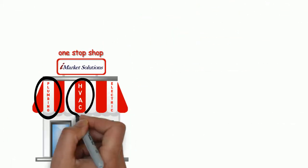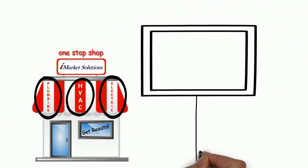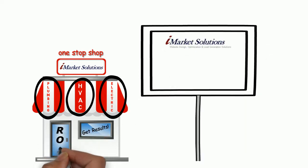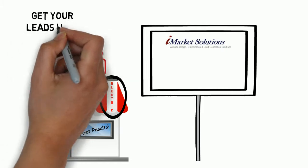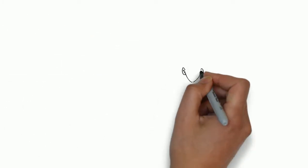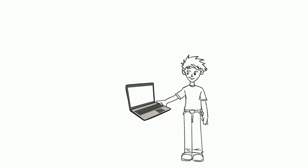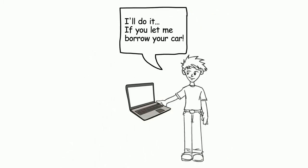We know your industry, and we know what contractors need to be successful. Let iMarket Solutions help you achieve maximum return on investment when it comes to online marketing campaigns. Oh sure, you can always have your brother-in-law's uncle's cousin's high school graduate design a website for you at a family discount. But that doesn't always work out in the long term.